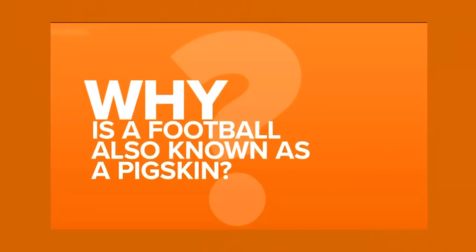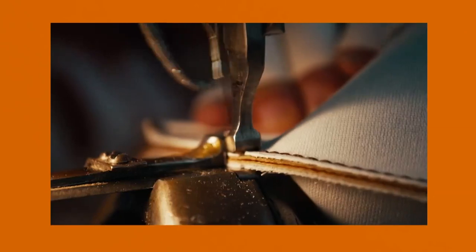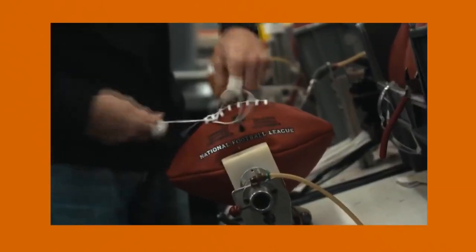The ball itself has a nickname that may have you wondering why it's sometimes known as a pigskin — which is an oddly legit question, since footballs are made with cowhide, not a pig's skin.